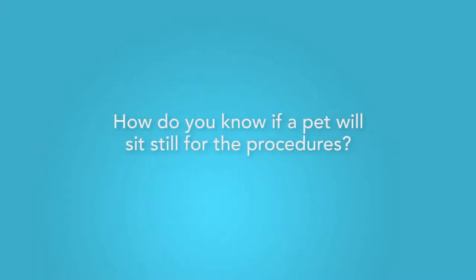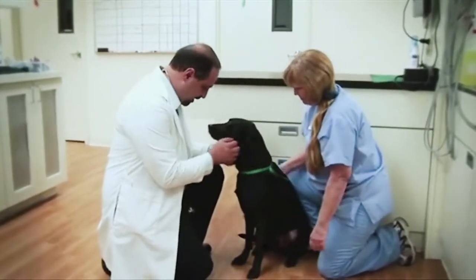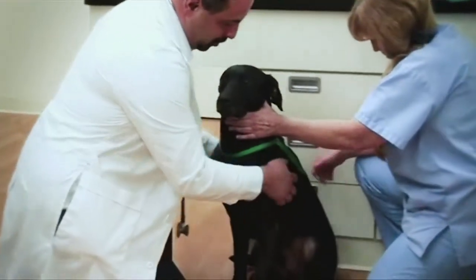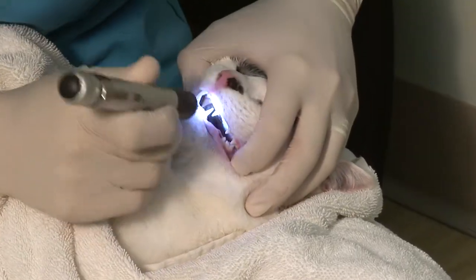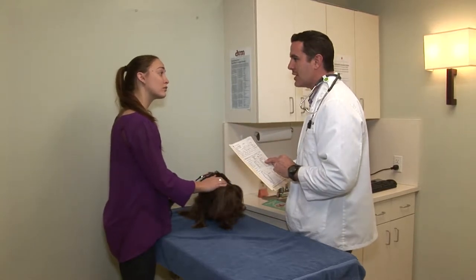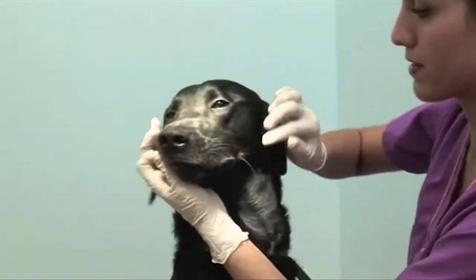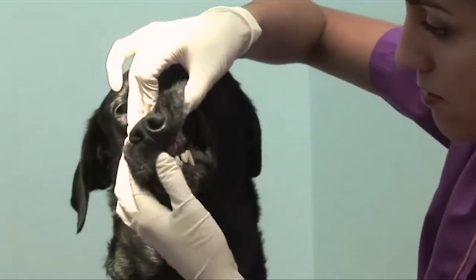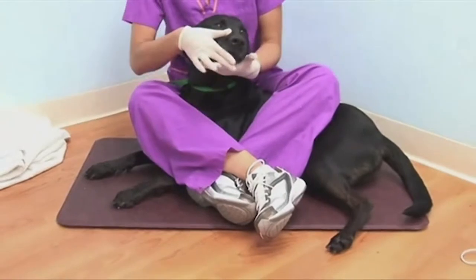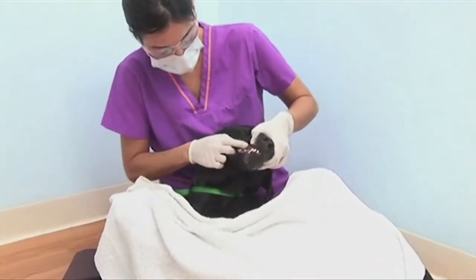How do you know if a pet will sit still for the procedure? We pre-screen every pet before the procedure, checking for gait and any discomfort that may come from the dental positions during the procedure. Personality and disposition are also taken into account. The veterinarian has final say on if the pet is an appropriate candidate for the non-anesthetic dental procedure. We use a patient, gentle approach and slowly introduce each phase of the procedure.